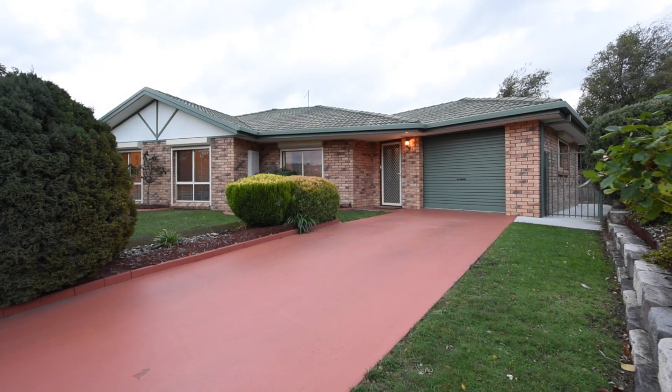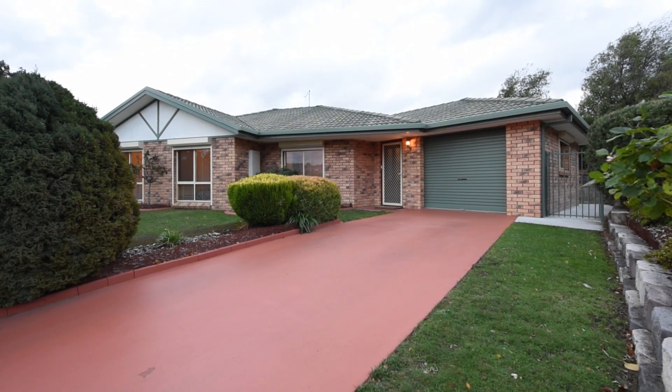The property we're showing you is an immaculate three-bedroom, two-bathroom, two-living-room home set on a level block. It really is going to appeal to such a wide array of people all across Australia.